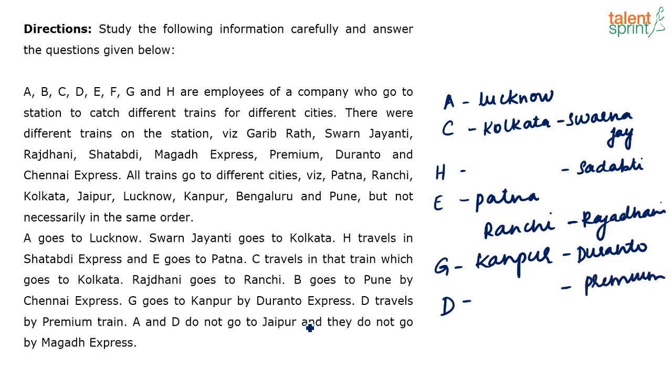A and D do not go to Jaipur and they do not go by Magad Express. Looking at the names, we have assigned A, C, D, E. So we are left with B and F. B goes to Pune by Chennai Express — so B is done.